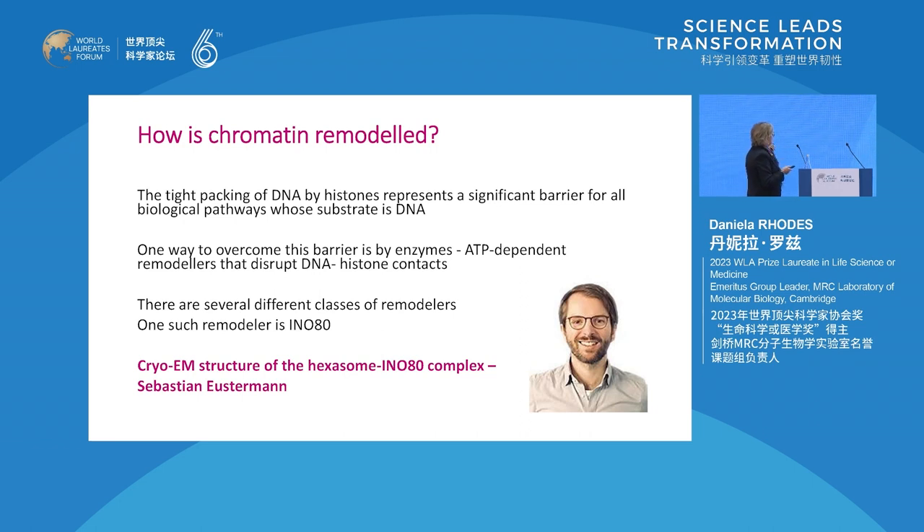The tight packing of DNA by histones represents a significant barrier for all biological pathways whose substrate is DNA. One way to overcome this barrier is by enzymes - we have just seen RNA polymerase - or by ATP-dependent, energy-driven remodelers that disrupt DNA-histone contacts. There are several different classes of remodelers, and one such remodeler is ENO-80.